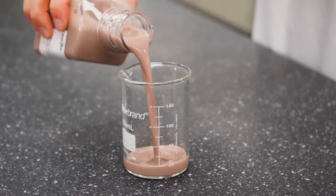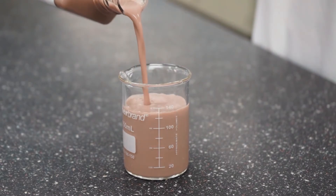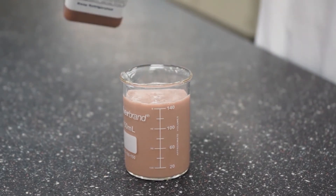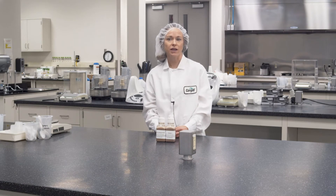One area of specific interest for sugar reduction is chocolate milk. Consumers are looking for a chocolate milk with reduced added sugar or no sugar added, but with the same flavor profile and mouthfeel as its full sugar counterpart. When developing solutions for these requests, we focus on three areas: mouthfeel, cocoa flavor, and sweetness.